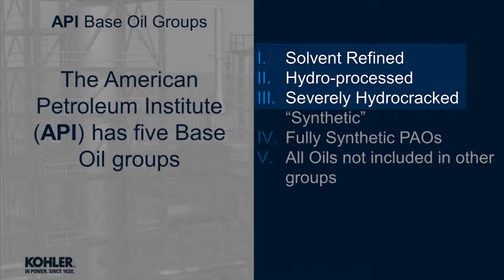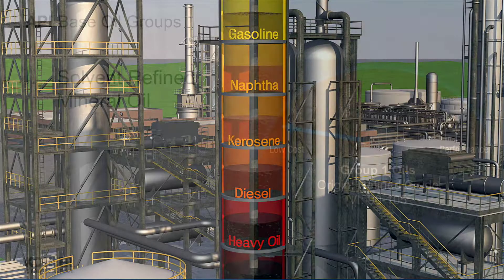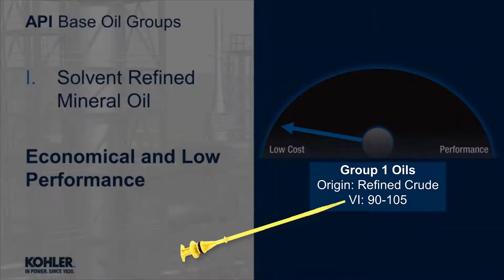The first three originate from refined crude oil. Group 1 consists of solvent-refined mineral oil. Solvent refining has been in use since about 1940. It produces an economical, albeit low-performance engine oil with a viscosity index of about 90 to 105.